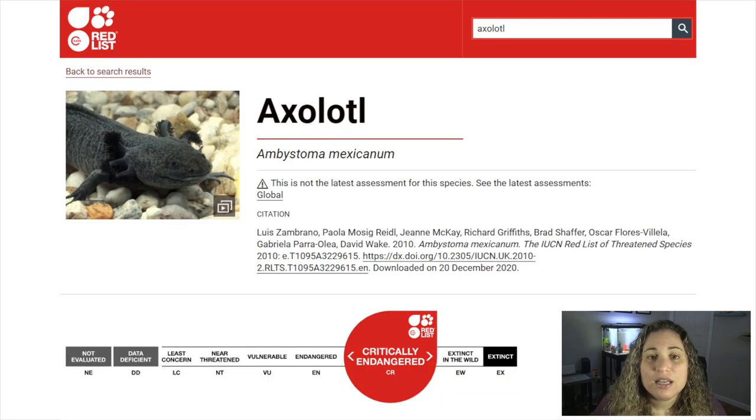In 2006, the axolotl was declared critically endangered by the IUCN Red List. In 2014, Zambrano reported that the population had decreased even further after an attempt to repopulate the species with 2,800 axolotls released back into the wild.